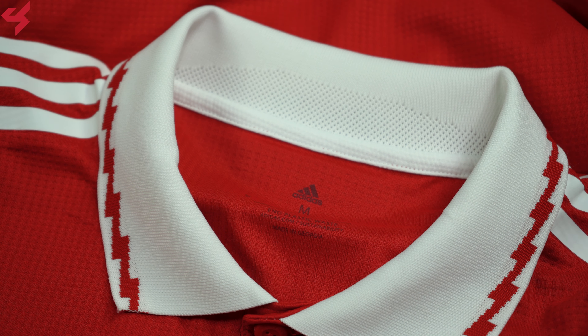Manufactured by Adidas and sitting on an all-red base, white is your secondary color used on this home jersey. Both the Adidas logo and the full crest of Arsenal are heat-sealed onto the jersey. Your Emirates sponsor sits on the center of the jersey in white. A retro-inspired polo collar was used here with a one-button placket, and inside the collar you'll see a pretty dope zigzag pattern.